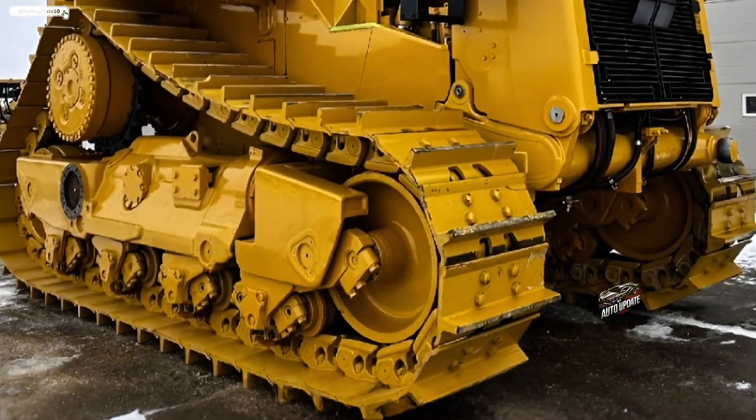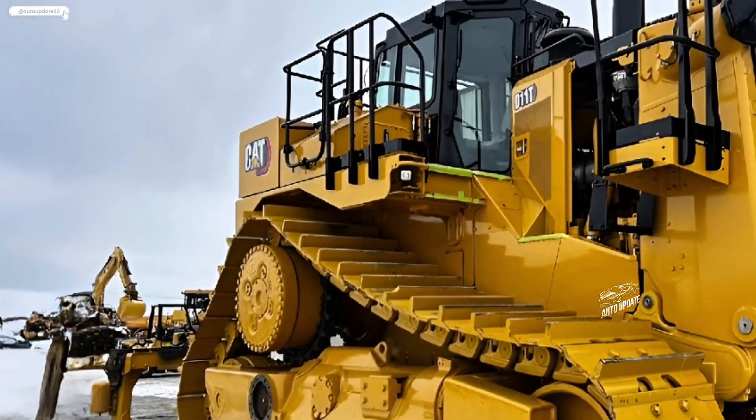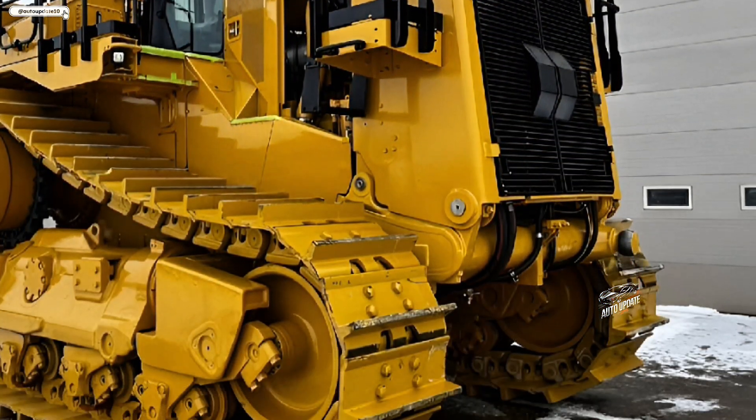Operator comfort has been a major focus in the 2026 model. The redesigned cab features an ergonomic layout, better visibility, and improved noise insulation.